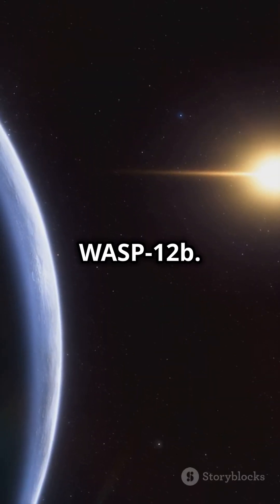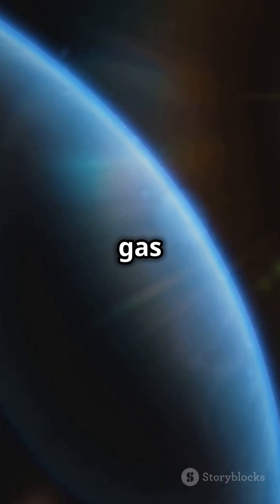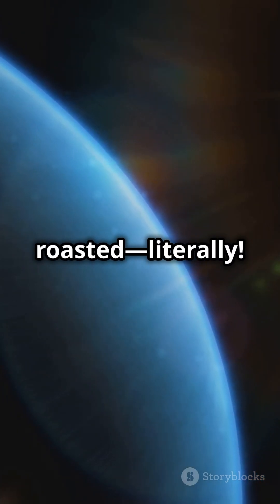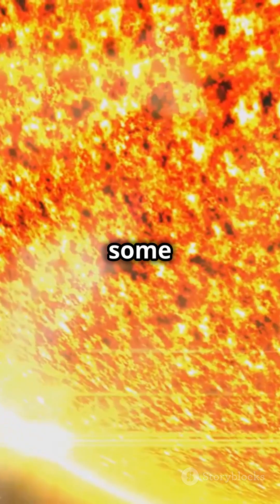Next, let's talk about WASP-12b. It's a gas giant twice the size of Jupiter, and it's so close to its star it's getting roasted. Literally — this planet is hotter than some stars.